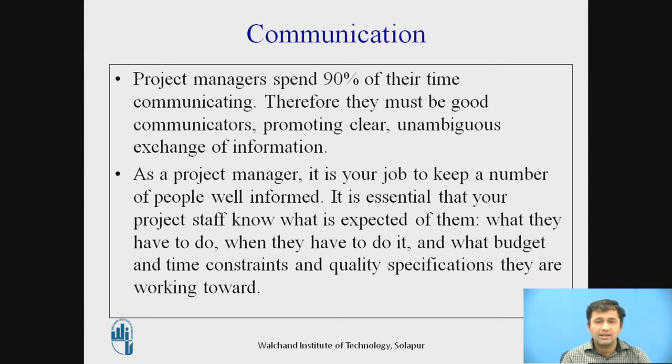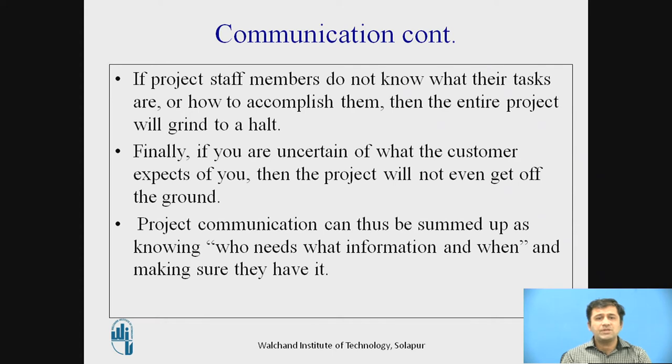They must work within time budget and money budget. You have to communicate very clearly. If the project staff members do not know what their tasks are or how to accomplish them, then the entire project will grind to a halt.